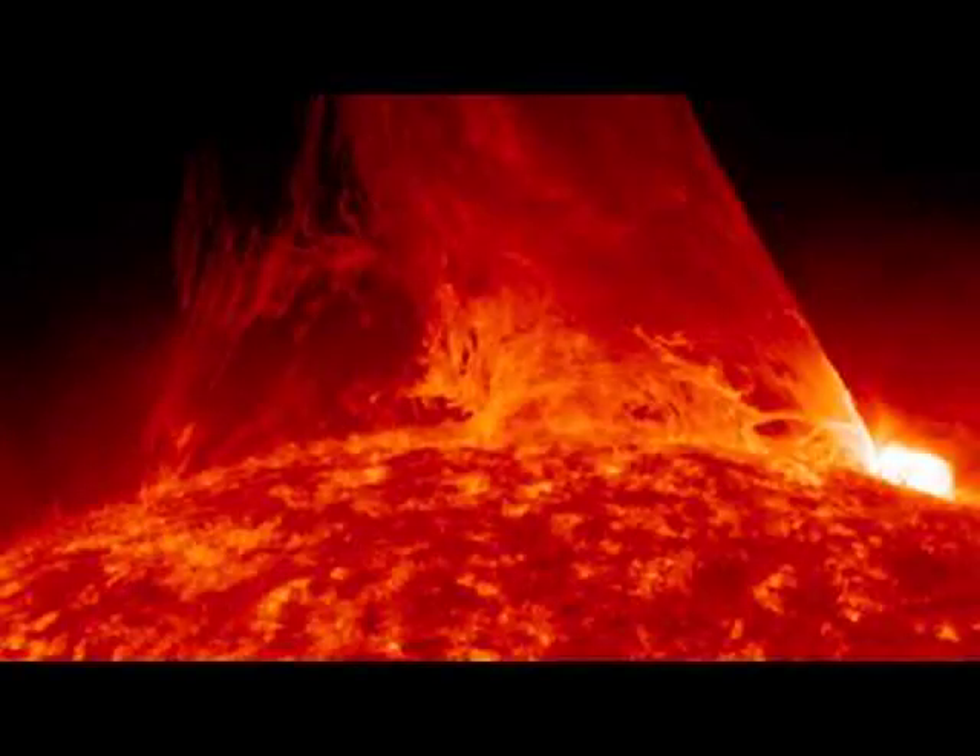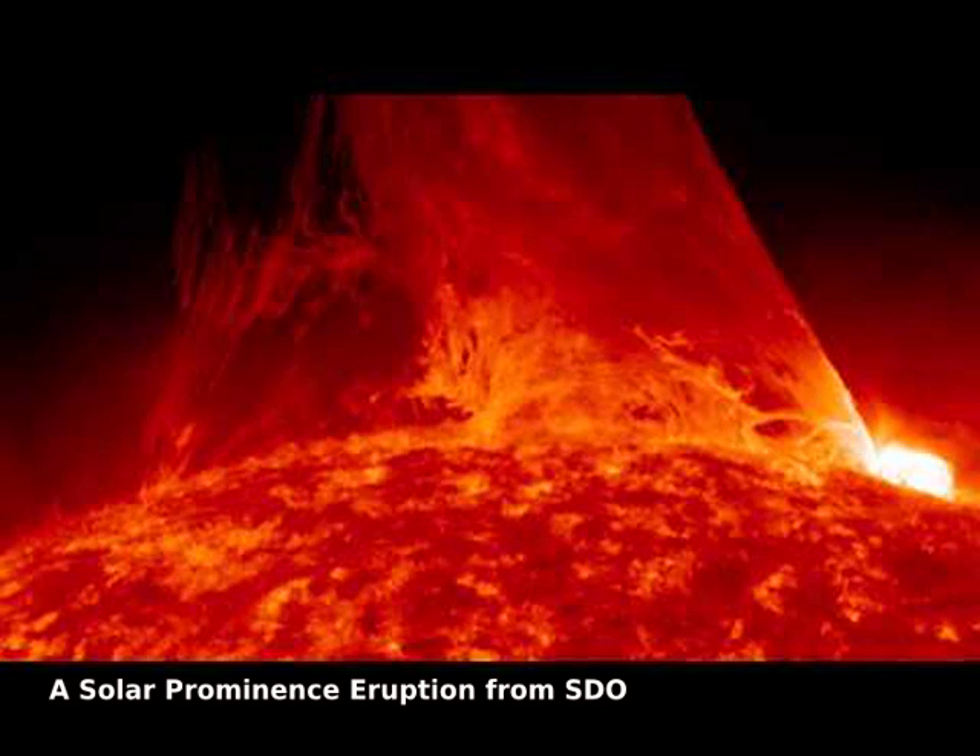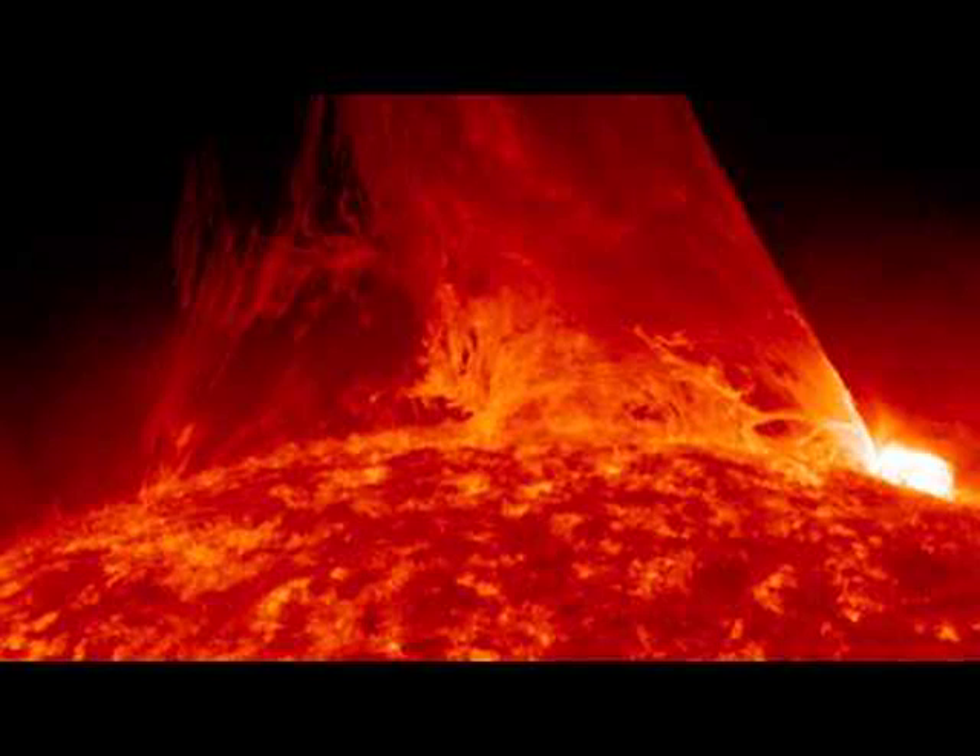One of the most spectacular solar sites is an erupting prominence. In 2011, NASA's Sun-orbiting Solar Dynamic Observatory spacecraft imaged an impressively large prominence erupting from the surface. The dramatic explosion was captured in ultraviolet light in the featured time-lapse video covering 90 minutes, where a new frame was taken every 24 seconds. The scale of the prominence is huge — the entire Earth would easily fit under the flowing curtain of hot gas.